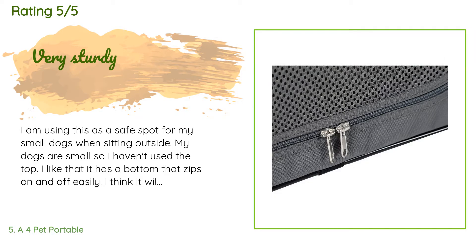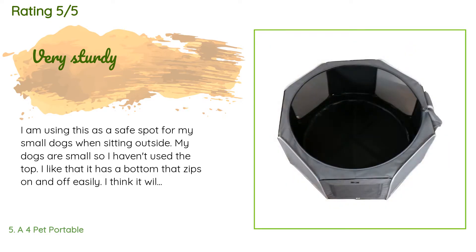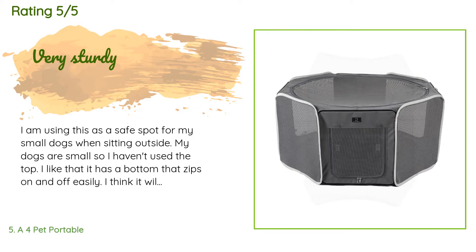A customer said: I am using this as a safe spot for my small dogs when sitting outside. I like that it has a bottom that zips on and off easily and I think it will be easy to clean. I bought this particular playpen because I wanted my dogs to have a full view out the screen from top to bottom. Not every panel is see-through, but there are enough screens that it works for us. I like it and my dogs like it.